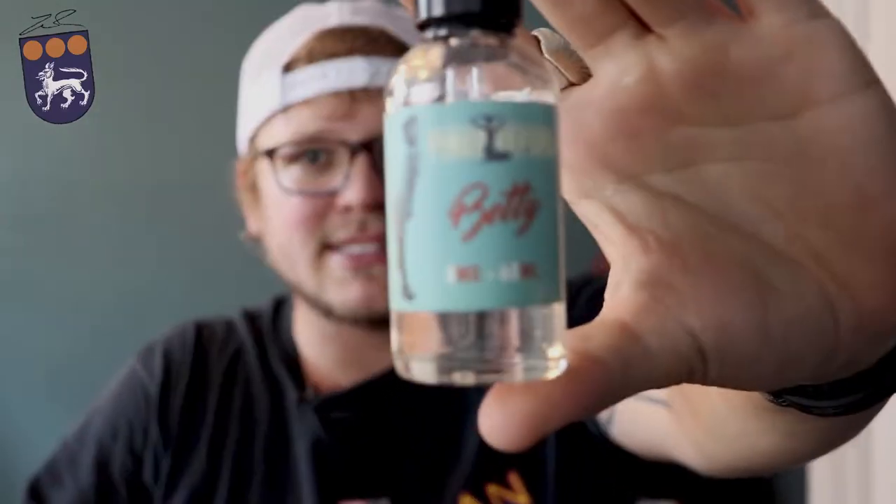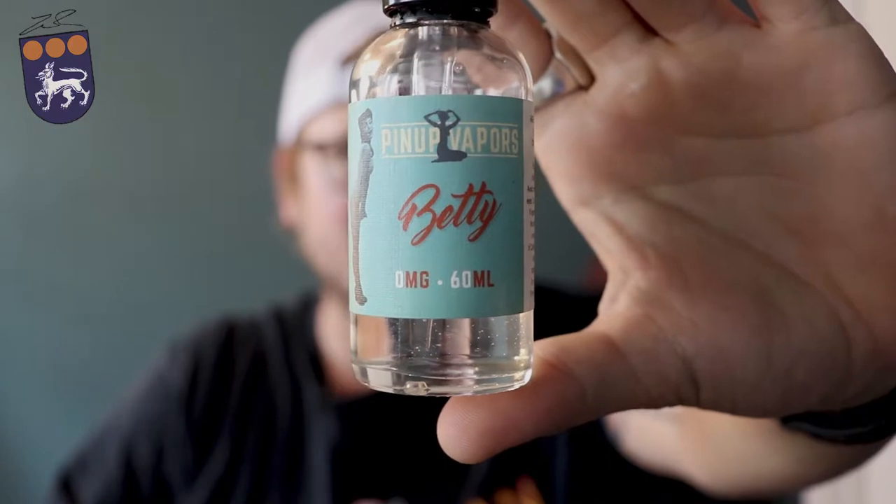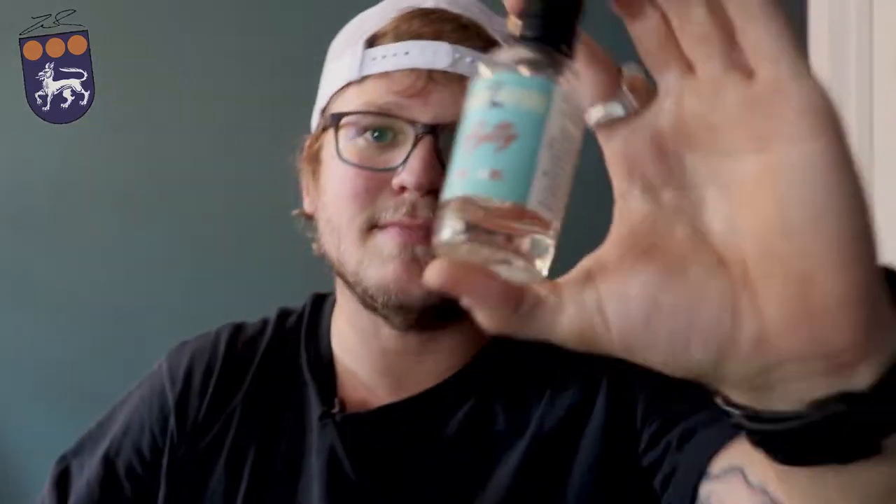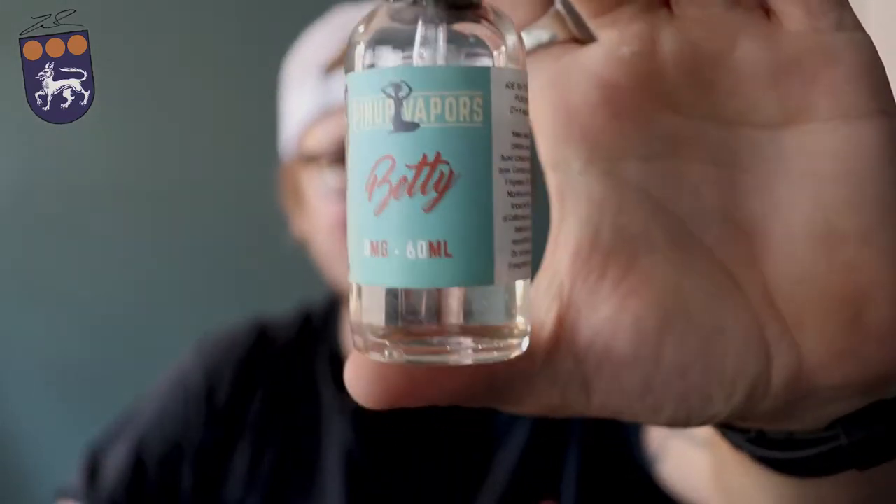I'm going to be vaping on this Betty from Pinup Vapors. This is a zero milligram nicotine, but it does come in zero, three, and six. They do have a 30 ml bottle and a 60 ml bottle.